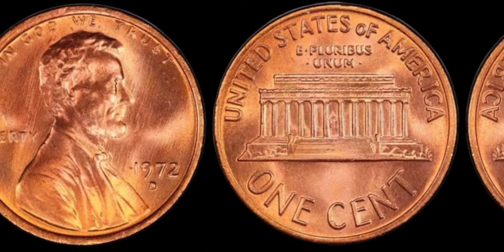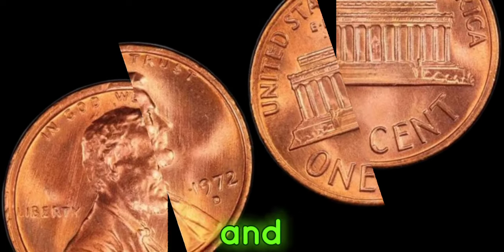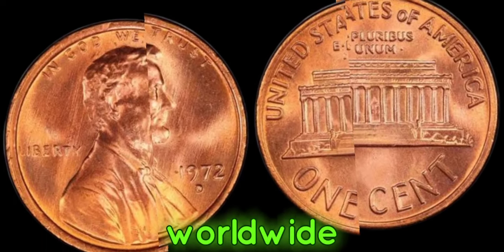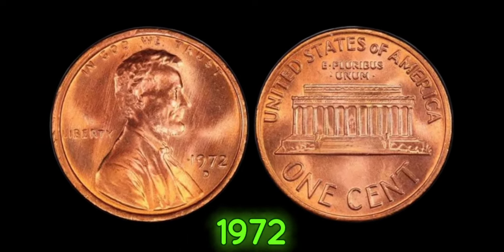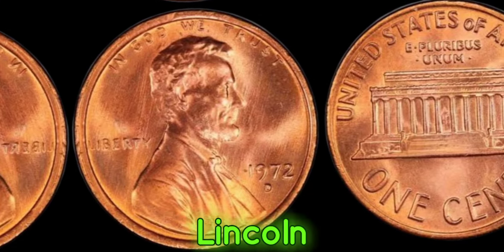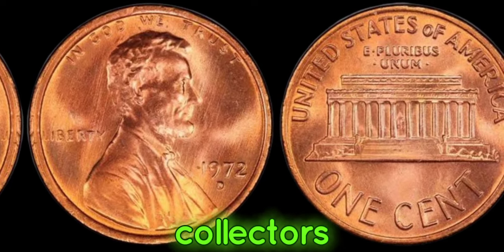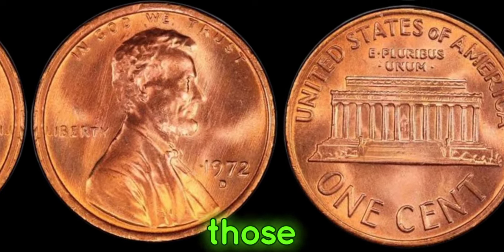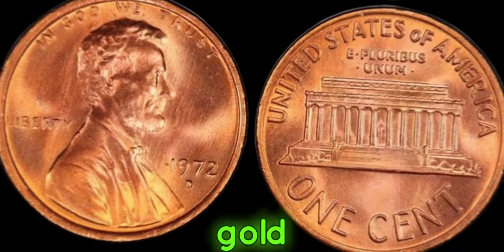Over the years, these elusive coins have commanded staggering prices at auctions and garnered attention from collectors worldwide. From private auctions to prestigious numismatic events, the 1972 D double die Lincoln penny continues to captivate both seasoned collectors and newcomers alike. For those fortunate enough to stumble upon one of these rare treasures, it's like striking gold.